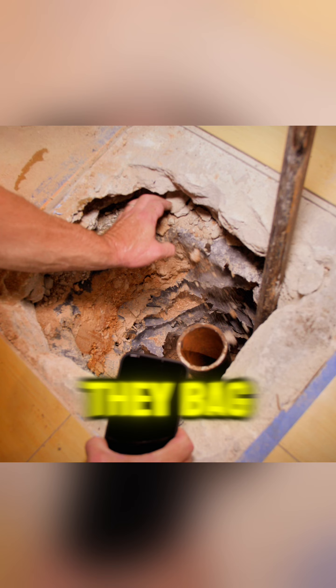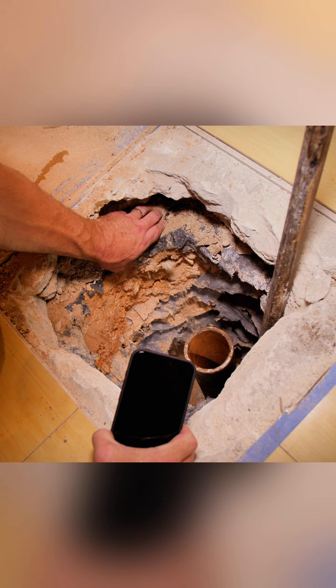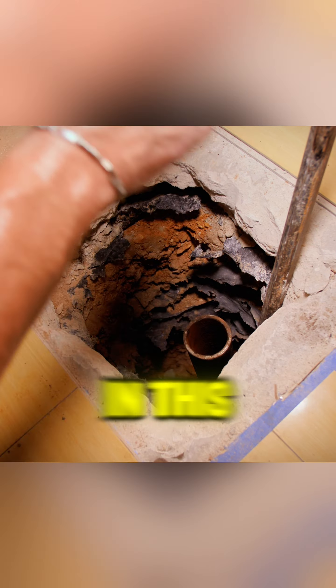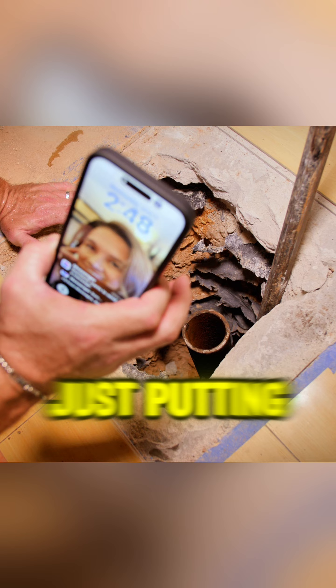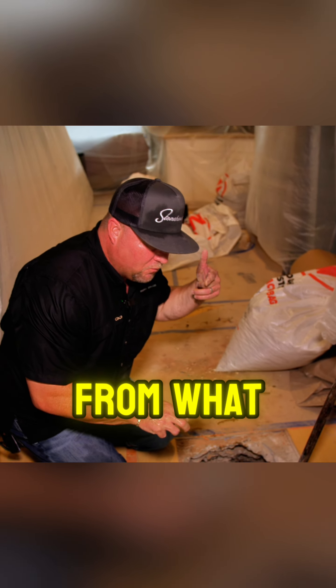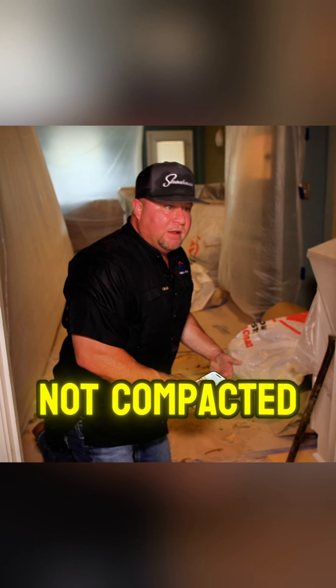So what they did, instead of compacting everything — and I see this a lot — they bag it with caliche or select fill. Instead of just putting dirt in there and compacting it, they just bag it and stack all the bags in the whole area wherever they need fill.